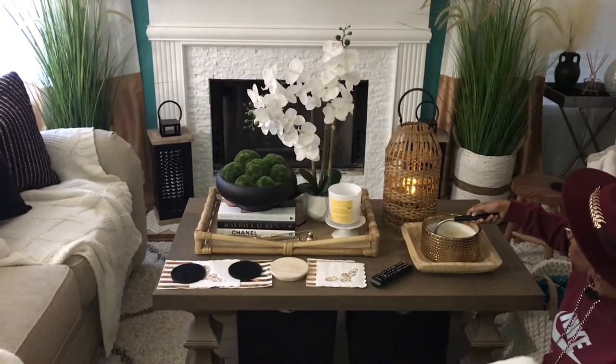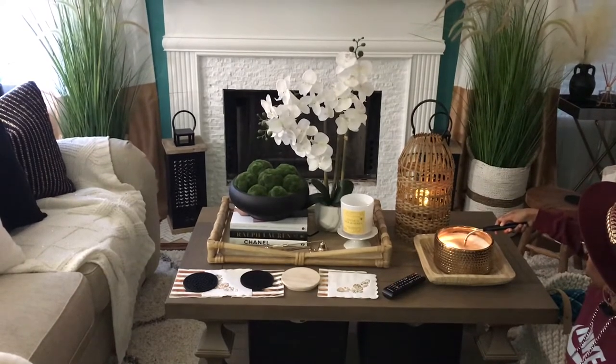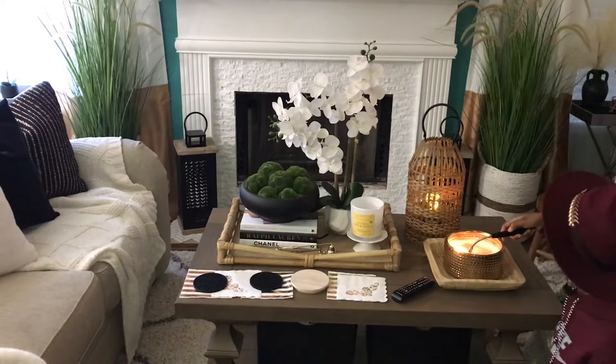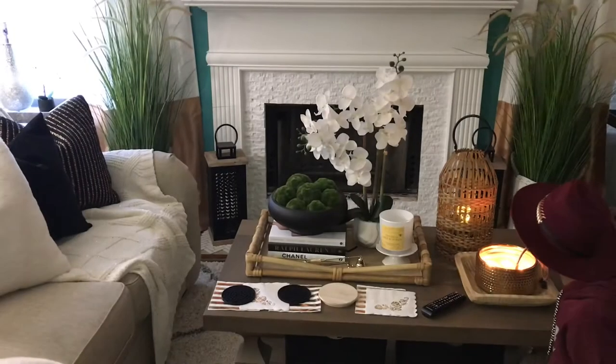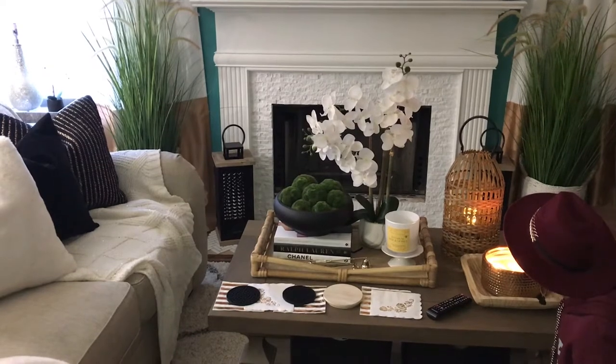What better way to start your hygge moment than by adding the right lighting. In creating a hygge moment, you want to create a nice, soft, delicate ambiance to set the mood. To create a nice relaxing space and a retreat, just think about low lighting, candlelit lighting by the fireplace.